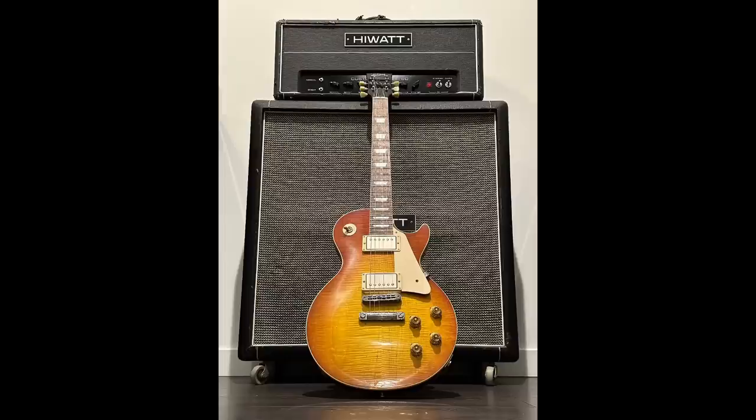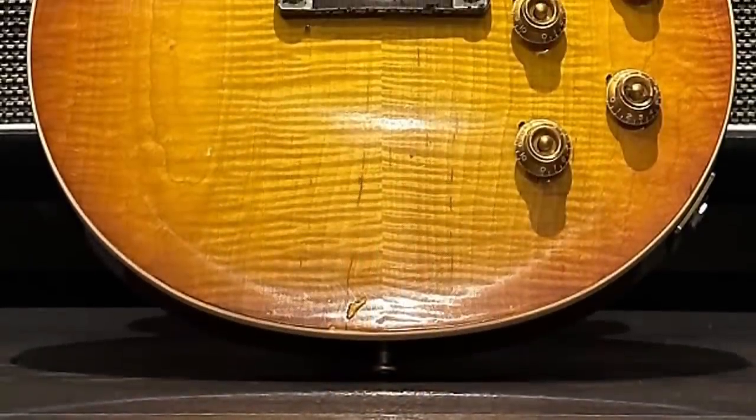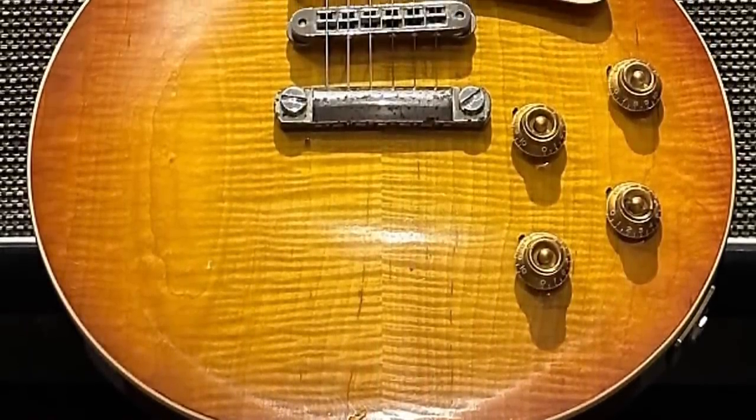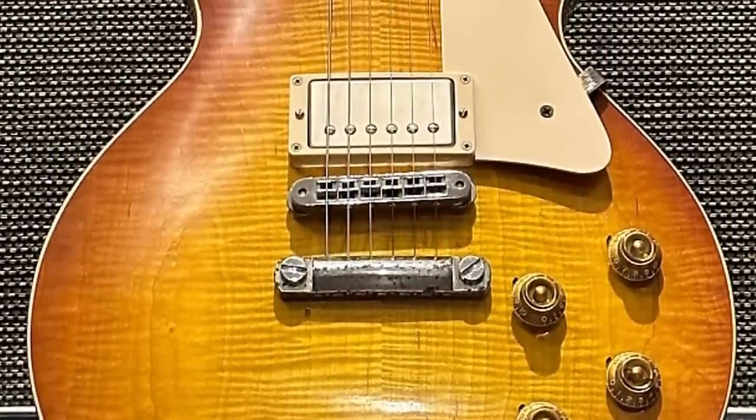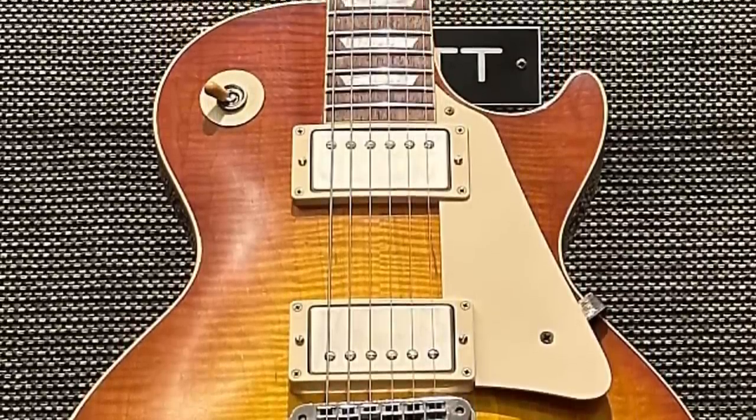But speaking of Hotel California, that's what these Les Pauls were also named. There's an aged and signed, and then just a regular aged. Gibson used to do that a whole bunch back in the day — they would have aged signed, aged, and then just VOS, which kind of got crazy. Nowadays, they stagger the releases a little bit more.